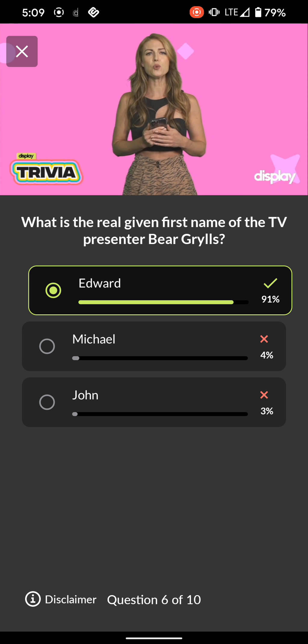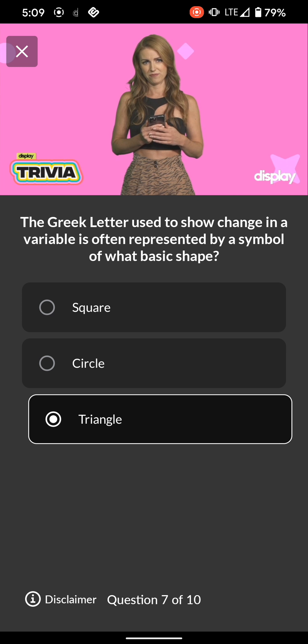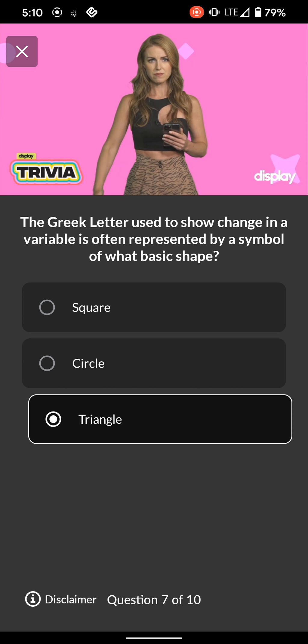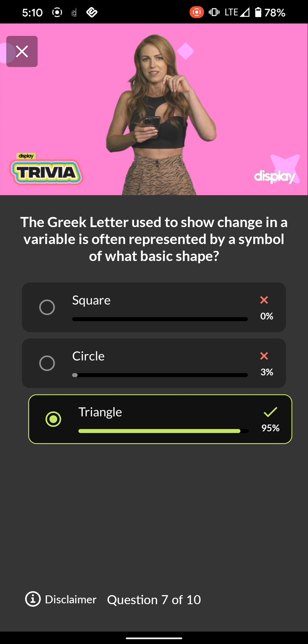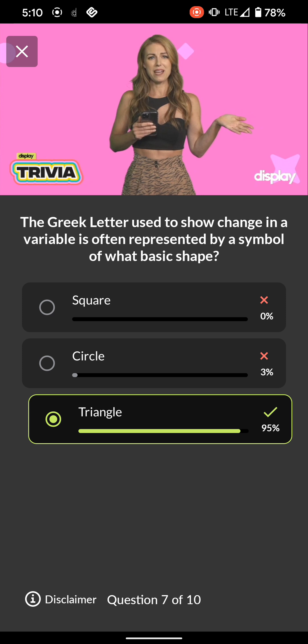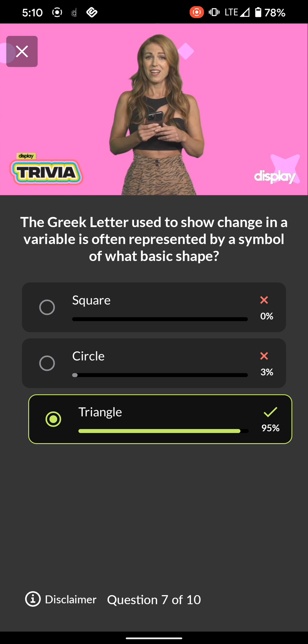Question 7: The Greek letter used to show change in a variable is often represented by a symbol of what basic shape? Square, circle, or triangle. If you went to a big state school with Greek life, you probably know this one. I have a performing arts degree, so while I can't tell you much about Greek letters, I can tell you a lot about being an annoying musical theater kid — tip number one: sing all the time. The Greek letter we're looking for is delta, and in its uppercase form it's a triangle. Ready to try a new angle?